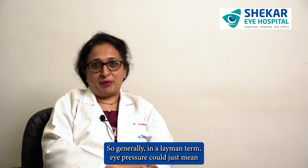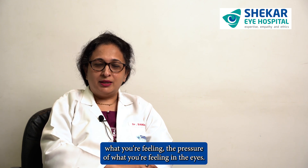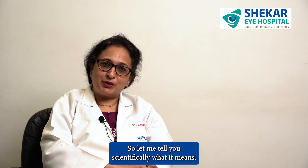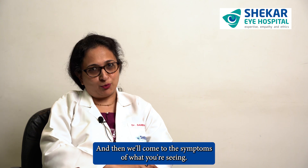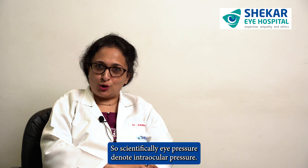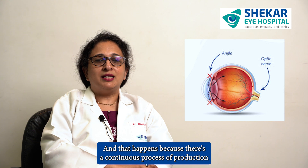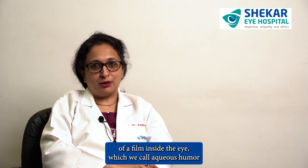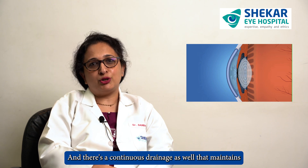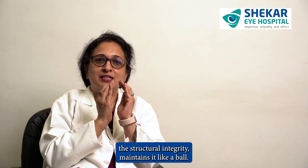In layman's terms, eye pressure could just mean what you're feeling — the pressure you're feeling in the eyes. Scientifically, eye pressure denotes intraocular pressure, that's the pressure within the eyes. It happens because there's a continuous process of production of a fluid inside the eye which we call aqueous humor, and there's continuous drainage as well that maintains the structural integrity — maintains it like a ball.